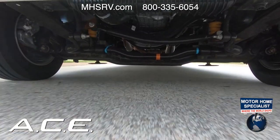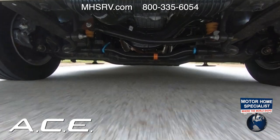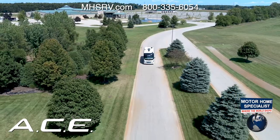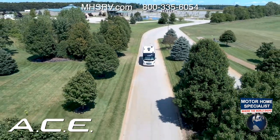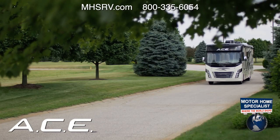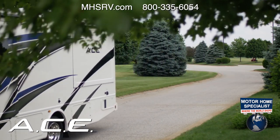Built on the new Ford F53 chassis, you are going to love the way the Ace rides and handles. The big news is under the hood: a 7.3-liter two-valve V8 gas engine making 350 horsepower and 468 pound-feet of torque at 3,900 RPM, giving you the pull you need to get up to speed, merge into traffic, and take you down new roads to explore.